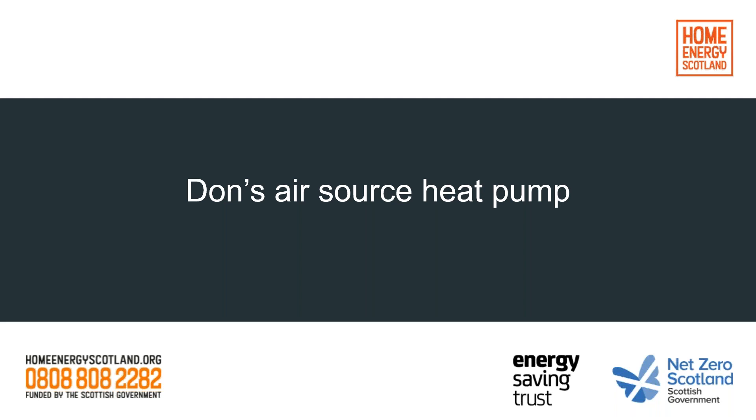Hi everybody. Delighted to be able to join you all today and share my real-life heat pump experience.